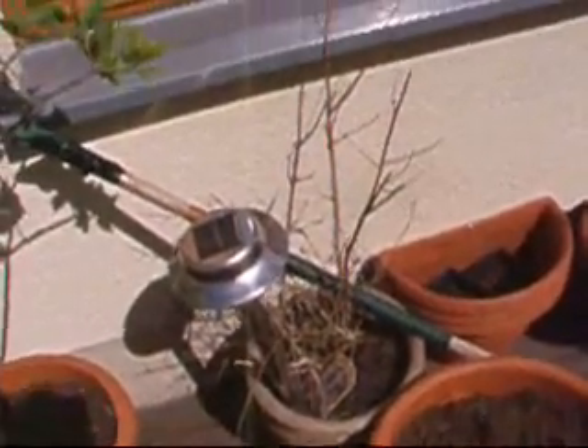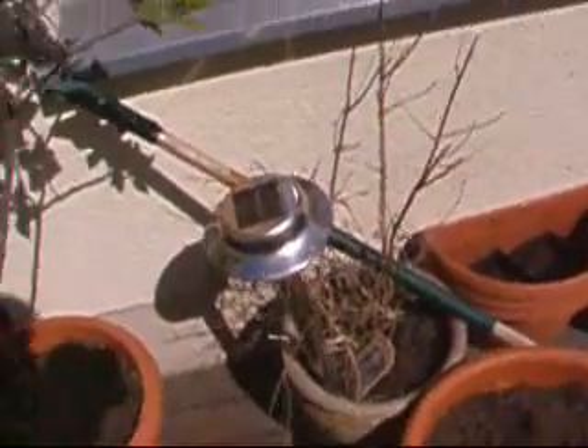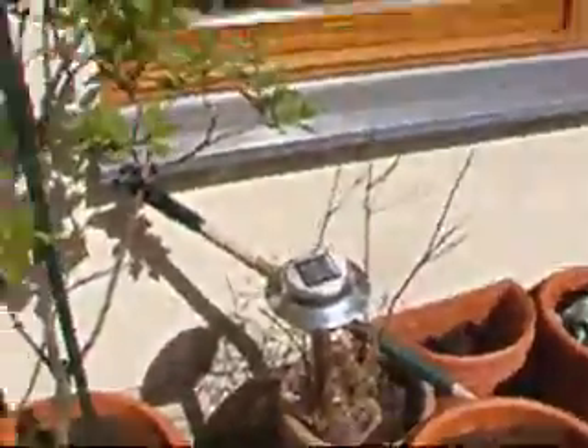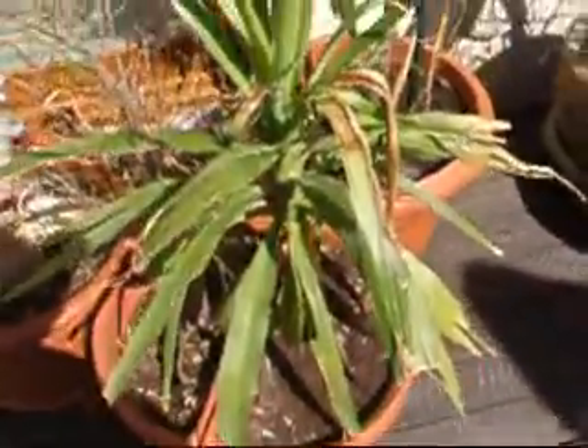This dry thing here is buddleia. I took the risk of letting it winter outside, but it's obviously not been happy about that and I don't think I'm going to get it back. I'm still keeping it just in case for a couple more weeks. Other things which didn't survive the winter I've already chucked out. This thing here is a ficus which has been indoors and had almost all the leaves removed by my daughter — there's one leaf still surviving. And this is a yucca, but it's very scrappy; it's been defoliated as well because it's been indoors over the winter.